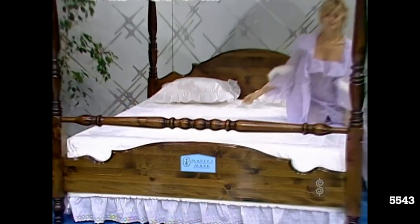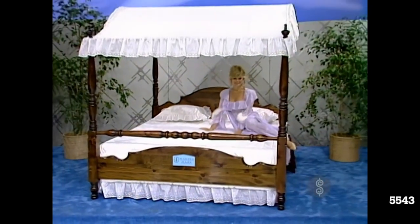Canopy Waterbed! The Caudier Canopy Bed, complete with the Nocturne Flotation System.